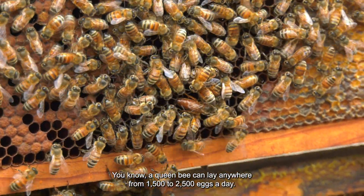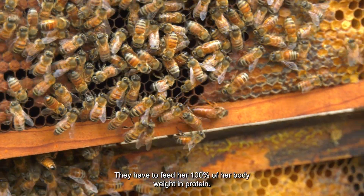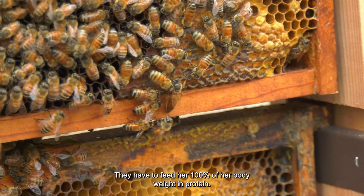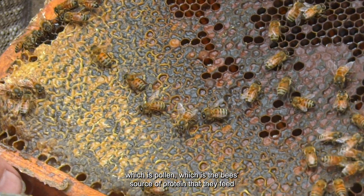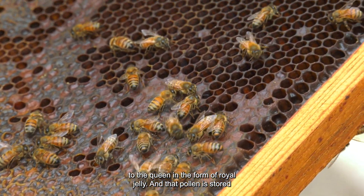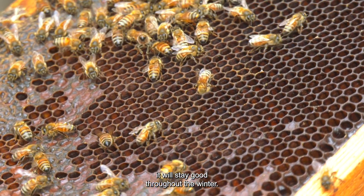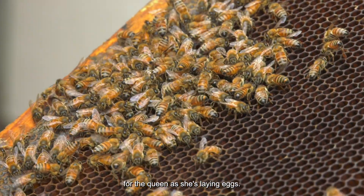A queen bee can lay anywhere from 1,500 to 2,500 eggs a day. Think about that — they have to feed her 100% of her body weight in protein down in the cells. It's what's called bee bread, which is pollen — the bee's source of protein that they feed to the queen in the form of royal jelly. That pollen is stored and will stay good throughout the winter, giving the bees a source of pollen for the queen as she's laying eggs.